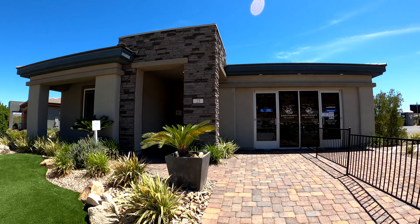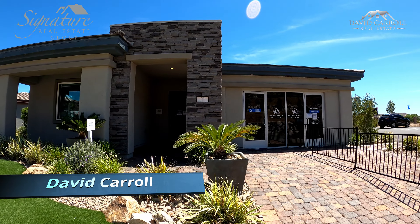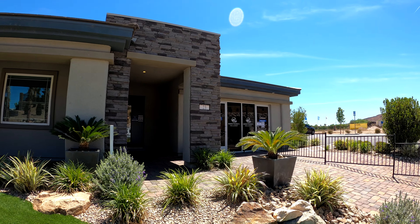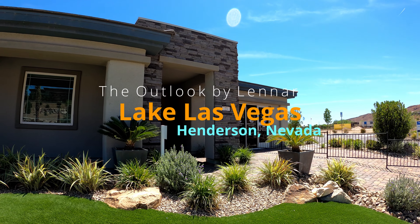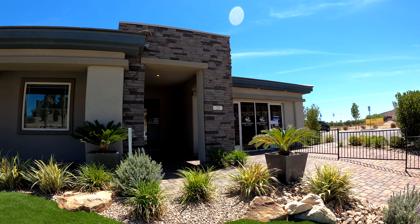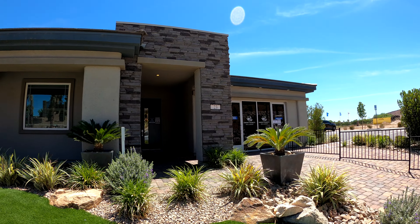Welcome back to the channel. I'm David Carroll, your Las Vegas realtor with Signature Real Estate Group, and we're here again at the Outlook at Lake Las Vegas. We're going to be looking at their National floor plan. Pricing on this model starts at $578,990. It's 2,320 square feet, three bedrooms and two bathrooms.